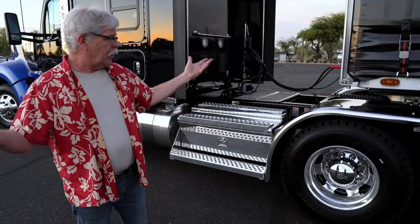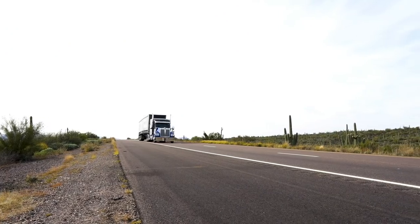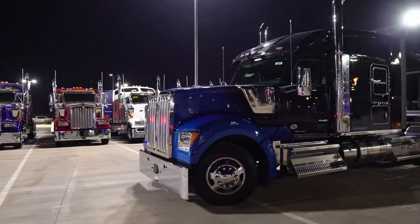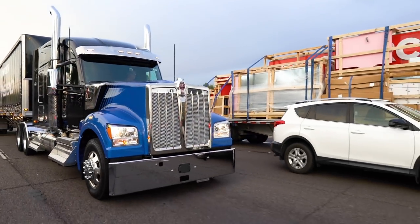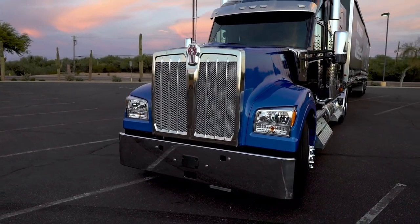The whole thing weighs just 18,745 pounds. So it's on the heavy side compared to some trucks, but it's a large truck — what do you expect? You're going to get that with this kind of truck: long wheelbase, big sleeper, big hood. There's a lot of hardware here, so 18,750 is not a bad weight for a truck this size. That's dry weight by the way — no fuel, no oil — but it gives you an idea of what it's going to weigh when you fill it up.